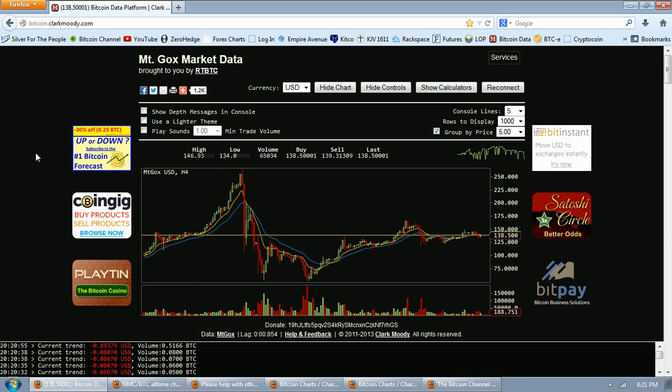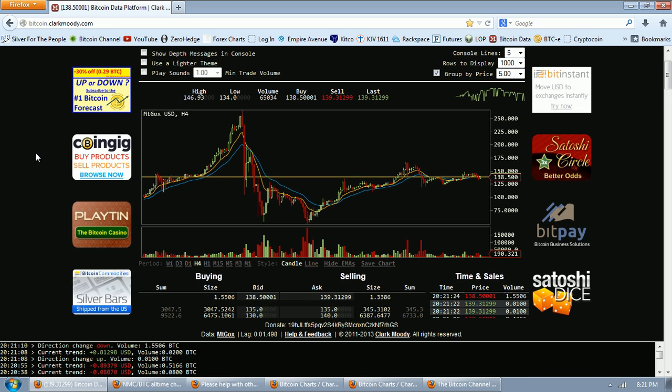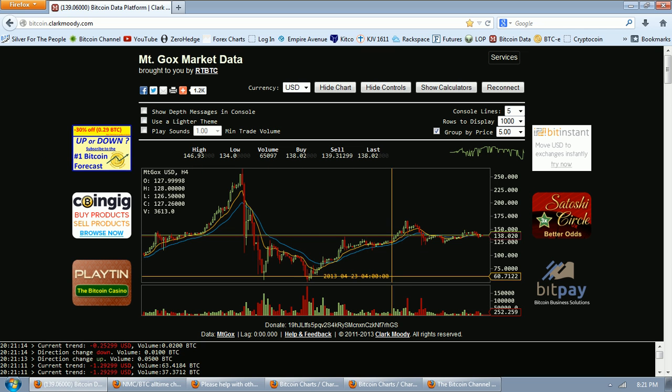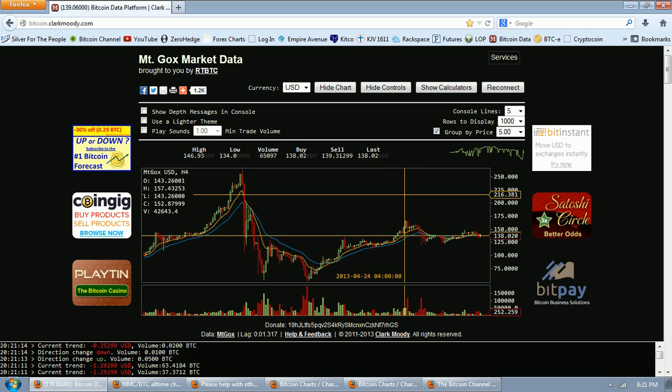Good evening everyone. Time for another Bitcoin report. This is the 4-hour chart from ClarkMoody.com. We can see that Bitcoin has stabilized around the $130 to $140 range.